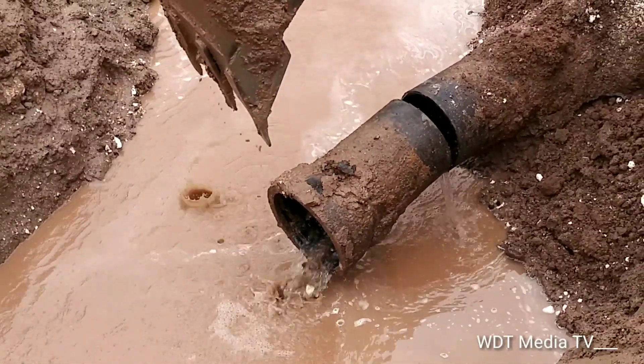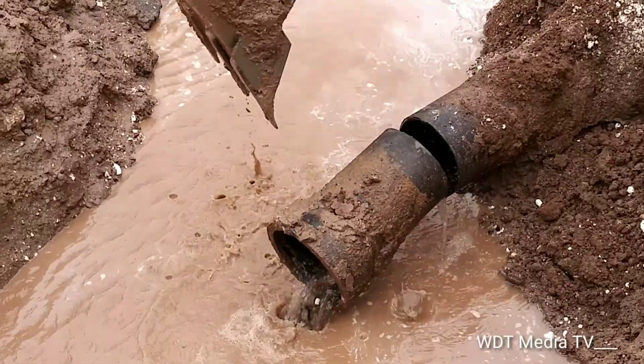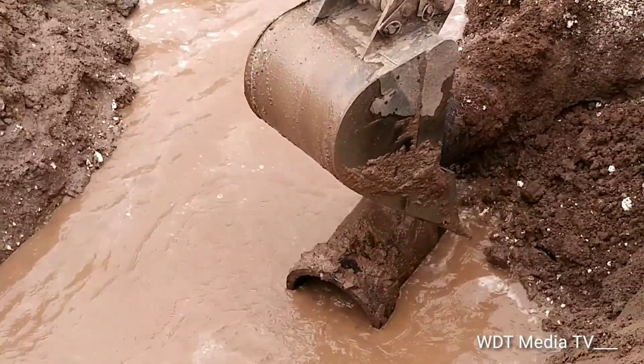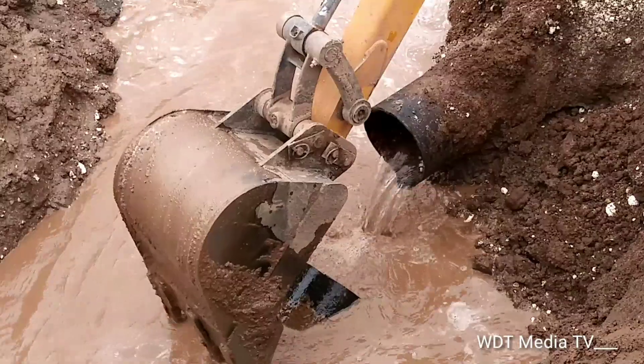Workers are directing the pipe movement — up and down — coordinating the positioning. You can see them guiding the pipe up and down, and the clean cut is going to be capped.